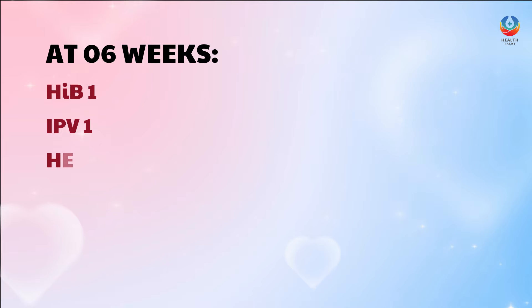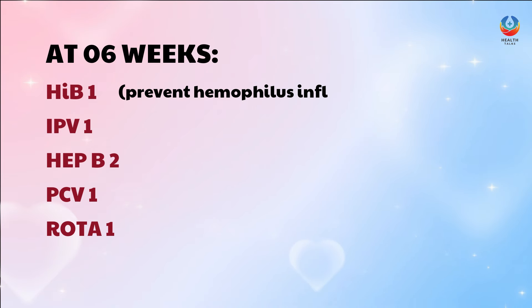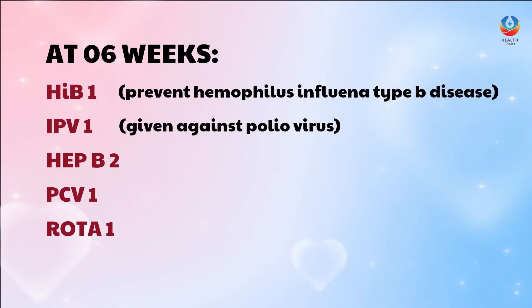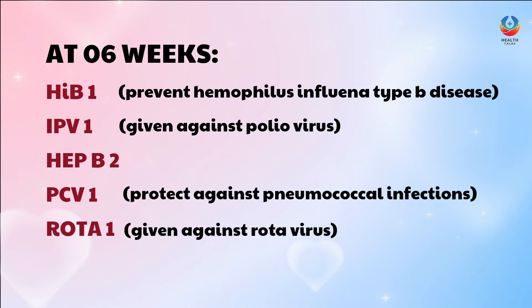At 6 weeks, your baby should have these vaccines: HIV-1, IPV-1, Hep B2, PCV-1, and Rota 1. The HIV-1 vaccine can prevent Haemophilus Influenza type B disease. IPV-1 is given against the polio virus. PCV-1 protects against pneumococcal infections, and Rota 1 is given against rotavirus, which can cause severe watery diarrhea, vomiting, fever, and abdominal pain in children.